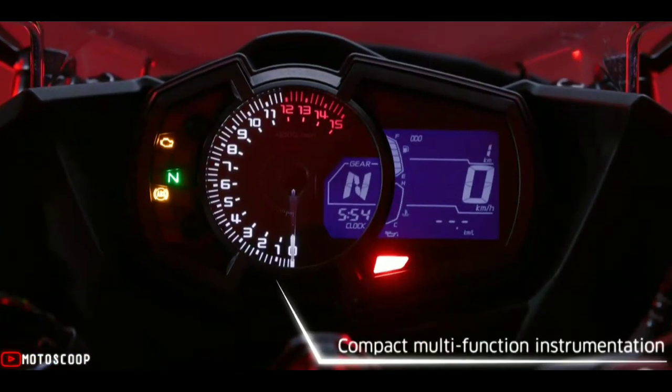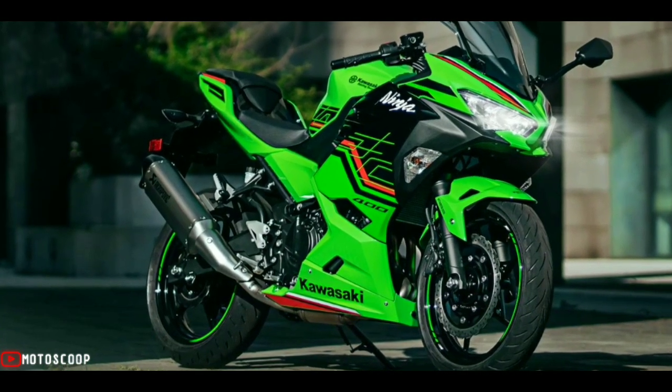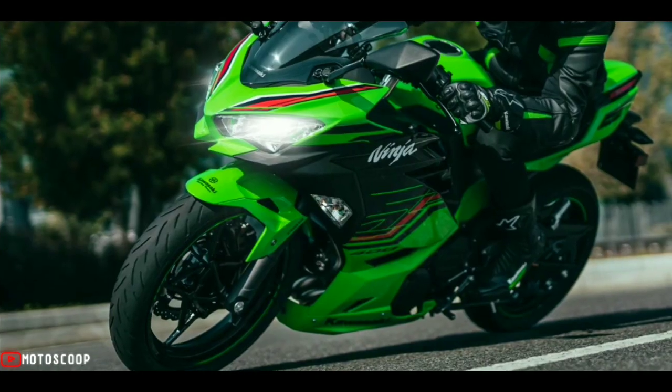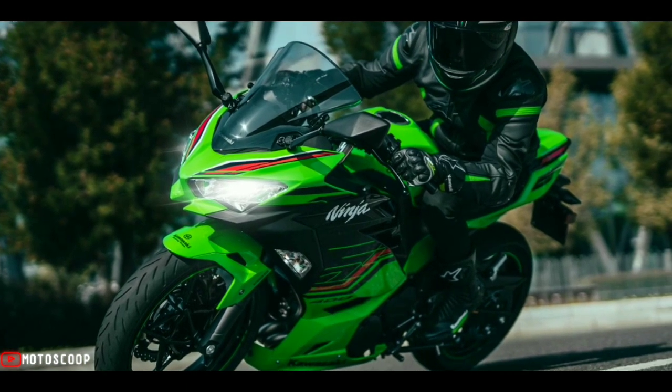This duality — the ability to offer excitement and ease of riding to a wide range of customers — is sure to make the Ninja 400 a fan favorite on the road, making it ideal for both new and experienced riders.